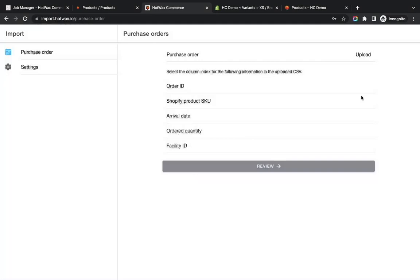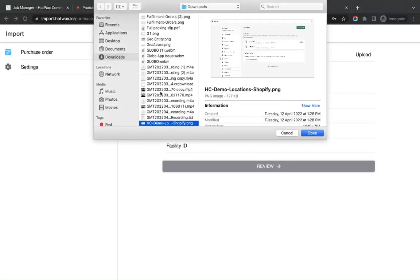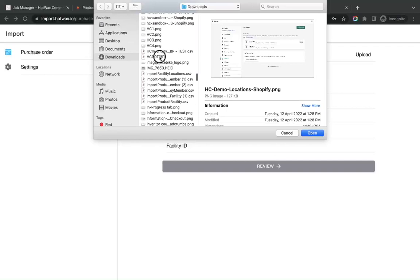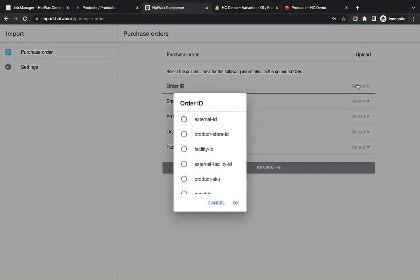Here you need to upload the PO file received from your supplier. HotWax provides the feature to upload the purchase order in any format, and once uploaded you can map the required fields to the HotWax template. We'll upload a file, and you can see that the file has been uploaded successfully.